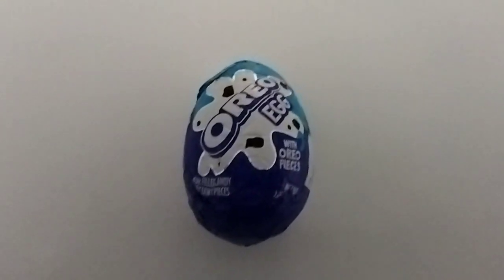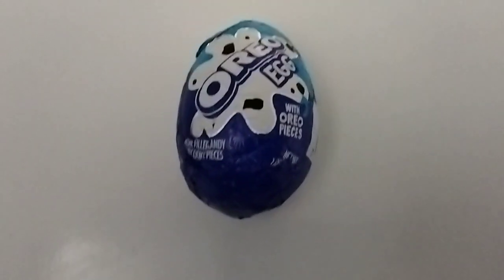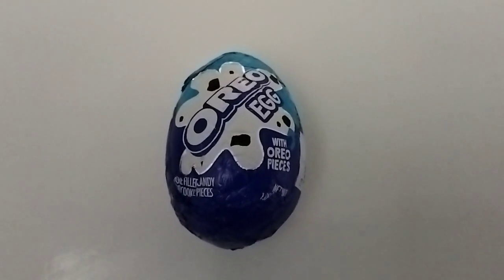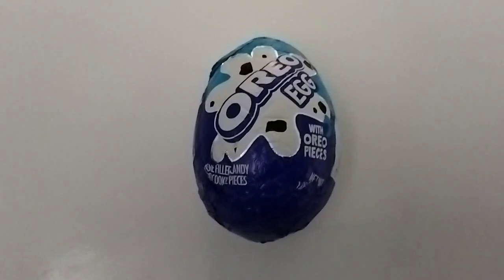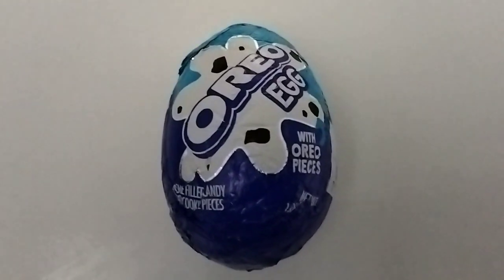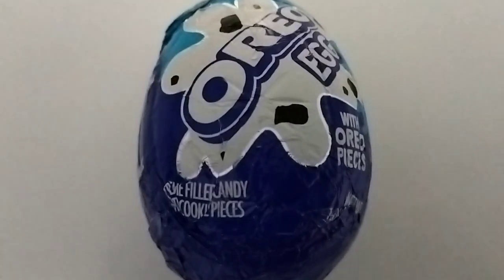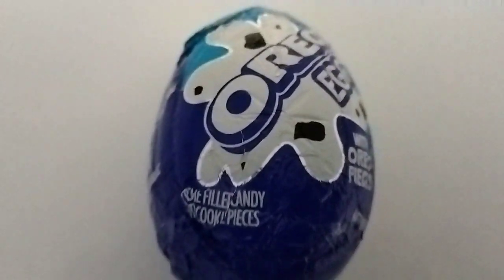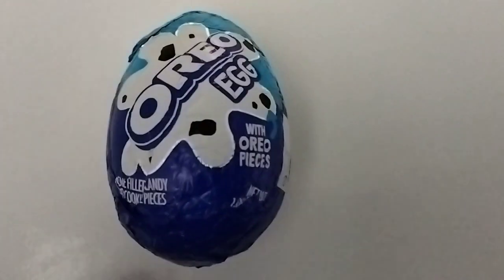Good morning everyone, I'm InfoMutt and today I have with me an Oreo egg. The Oreo cookie inside is crushed up cookies on the inside of this chocolate covered egg. Made with Oreo pieces, it has cookie pieces on the inside, but the whole thing is an egg, so the whole thing is covered in chocolate.